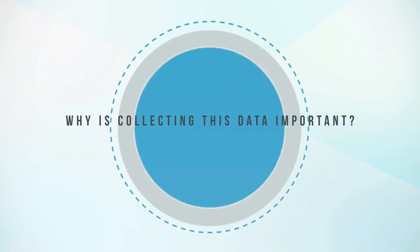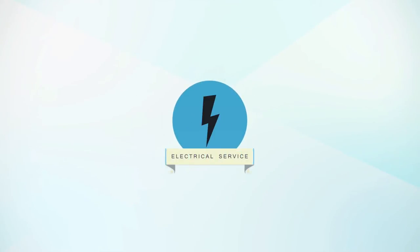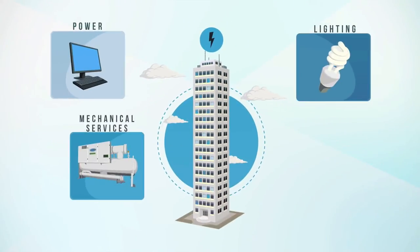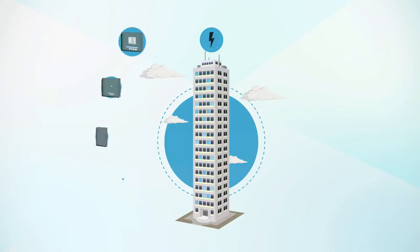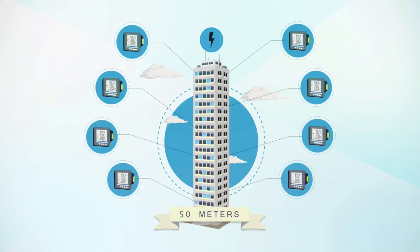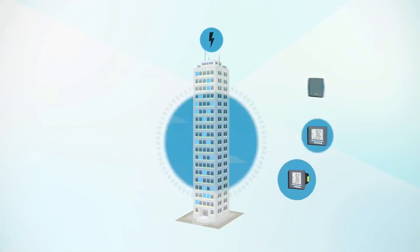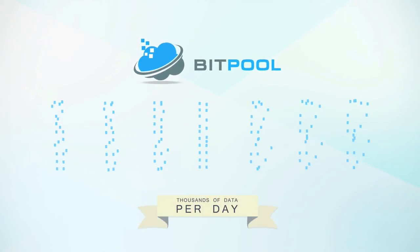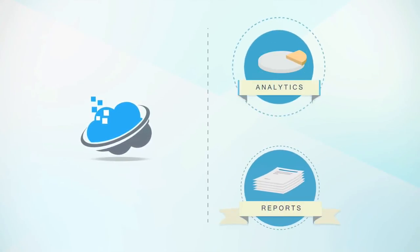Why is collecting this data important? Let's take the electrical services as an example. With a 20-floor building, submetering each floor for lighting, power, and mechanical services, there can easily be over 50 meters. This can amount to thousands of data records per day. Bitpool can easily and reliably handle such a load of data for you to produce reports and perform analytics.